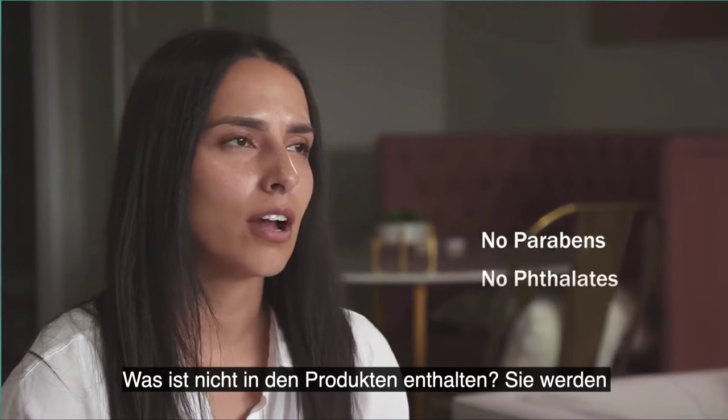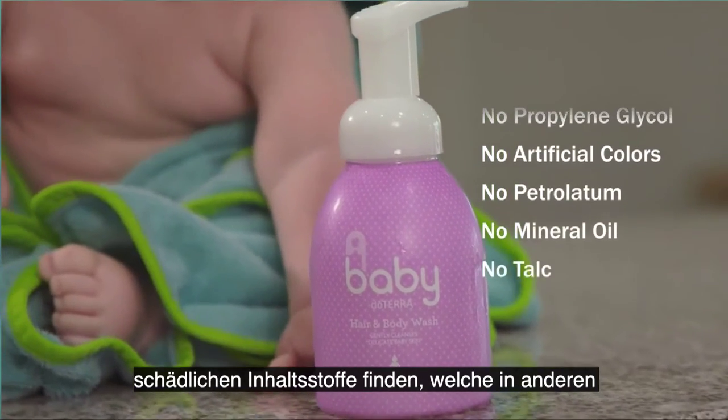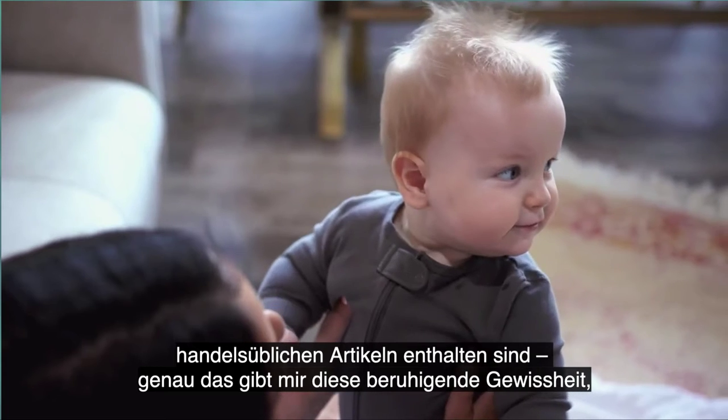What's not in the products? You're not going to find parabens, phthalates, or any of those other harmful ingredients that you might find in other products on the market today, and that to me is such peace of mind.